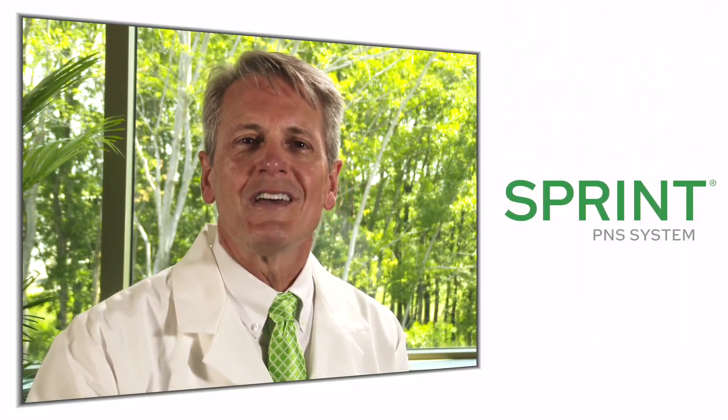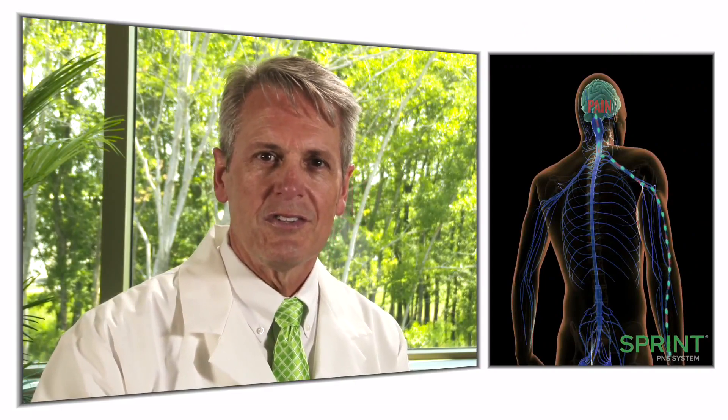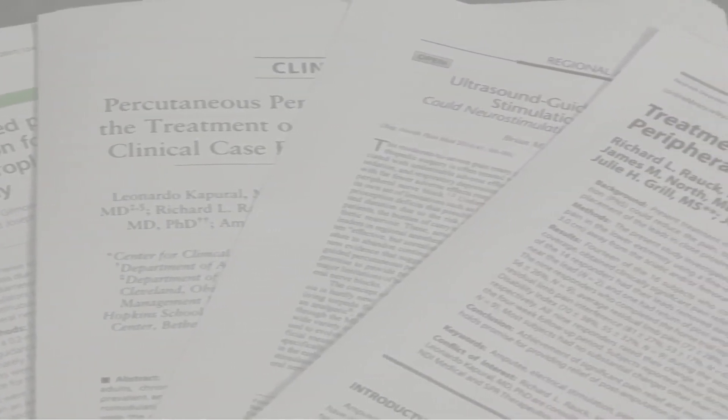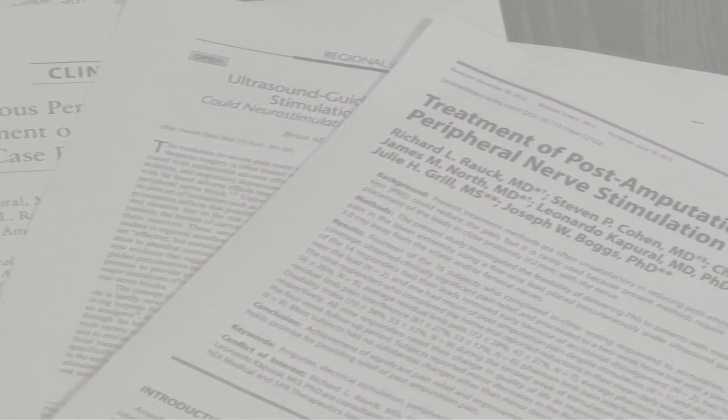The Sprint PNS system delivers tiny electric pulses to these peripheral nerves for up to 60 days. Depending on your situation, your physician may advise you to use Sprint continuously or only for a specific period of time each day, but in either case you can participate in normal activities including any physical or occupational therapies your doctor may have prescribed. The FDA-cleared Sprint system is the most rigorously researched PNS system available, backed by a significant body of evidence demonstrating pain relief that often endures long after the therapy ends.